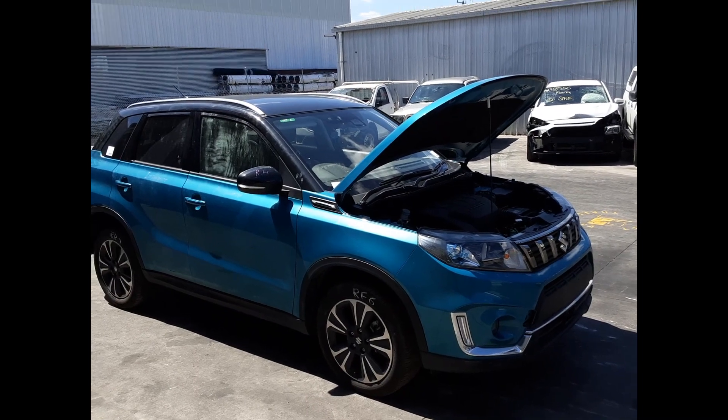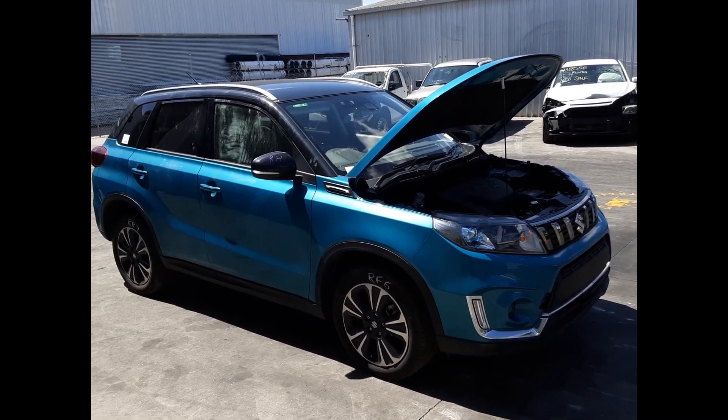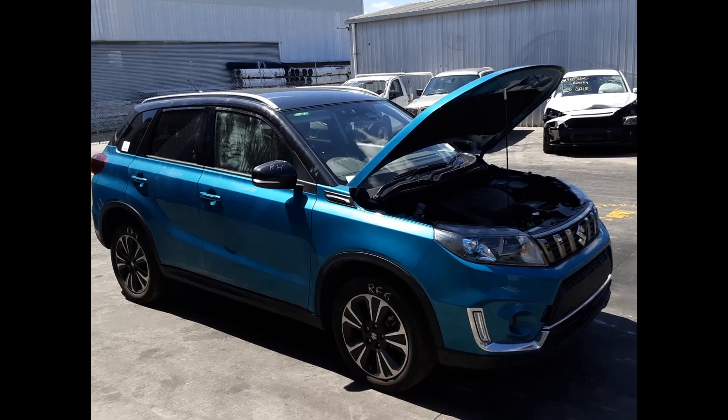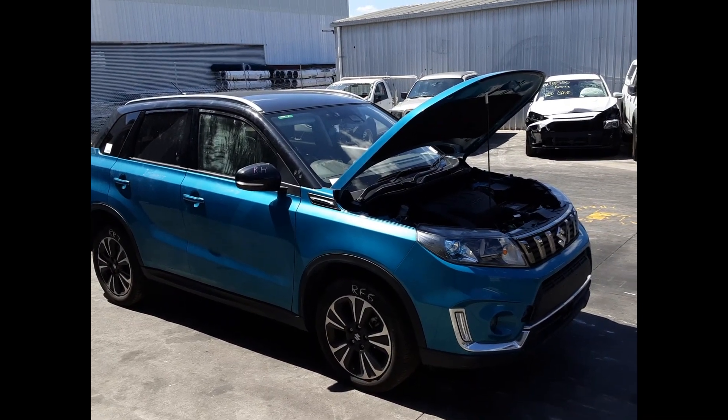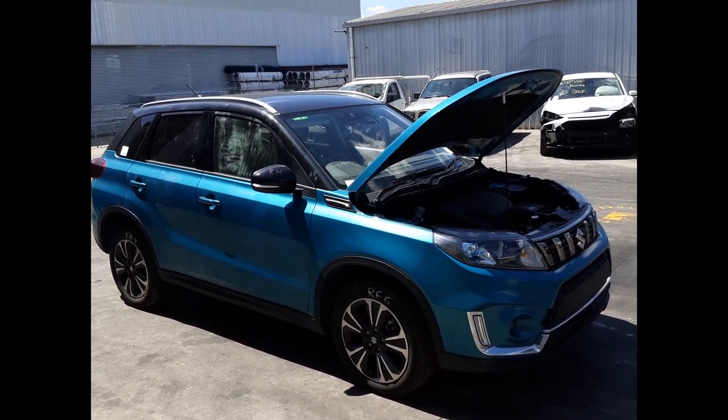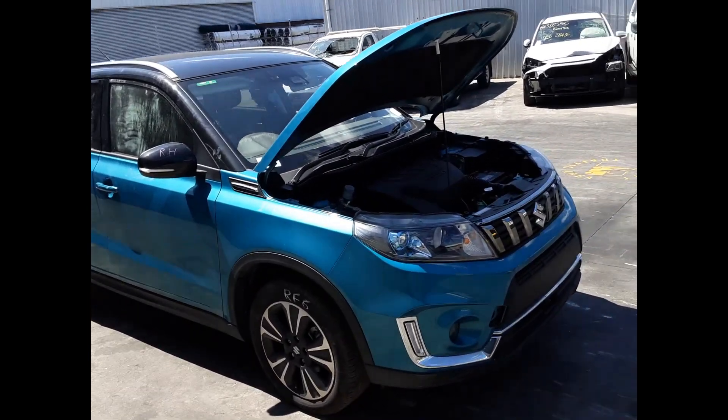Hi, this is Richard from Total Plus Plus. Today we have a Suzuki Vitara, stock reference number 5833. This shape ran from June 2015 to present. It has a K14C four-cylinder 1.4-litre turbo petrol engine backed by an auto front-wheel drive transmission.